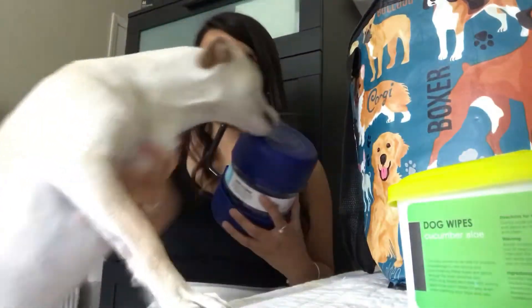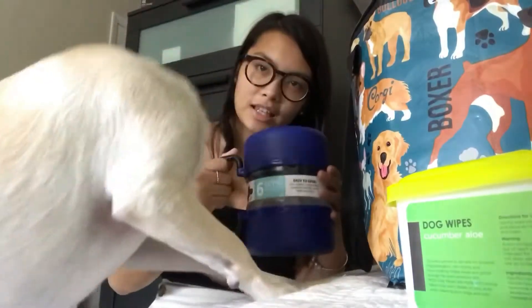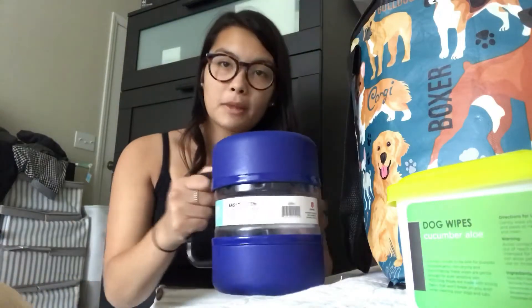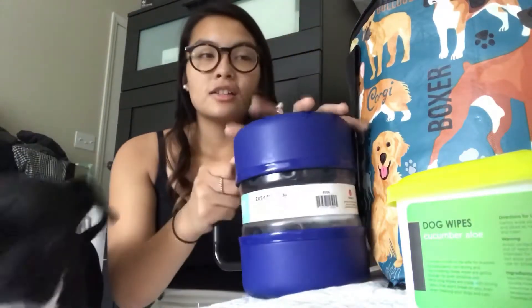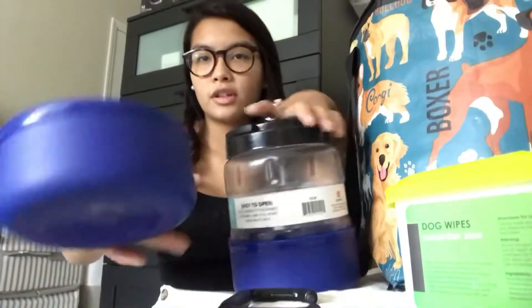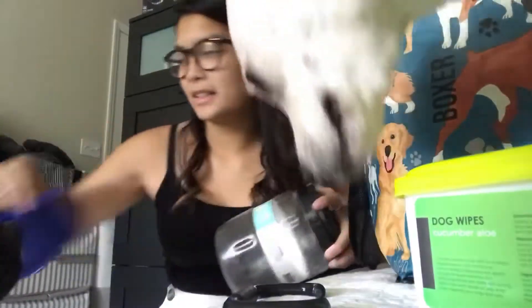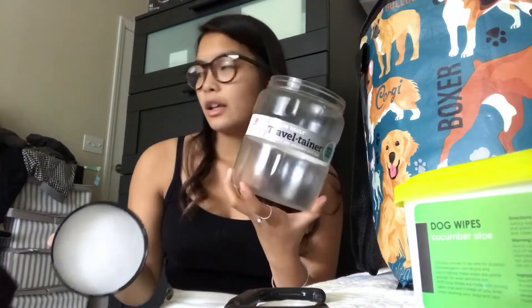And then this is our Bella Town food container. It's really nice because it has two plastic bowls. There's a little handle that comes off, and when you take this off, that's one bowl — two bowls. And then this is like a little jar; it's plastic, so you don't have to worry about it getting crushed in your luggage or your bag. You just screw off the top and you can put whatever food you have for them in here.